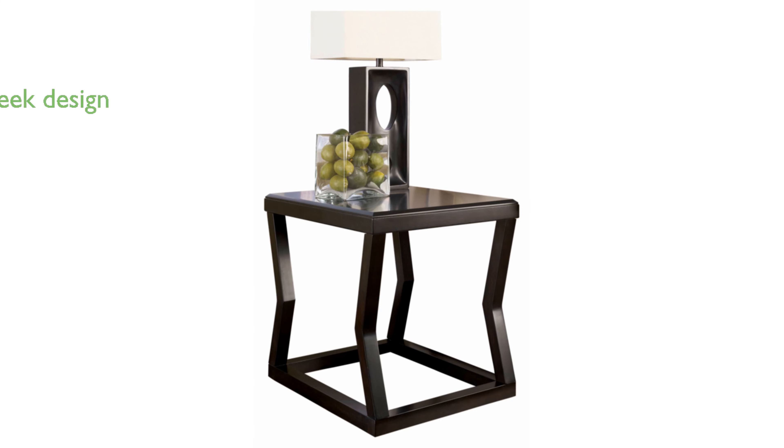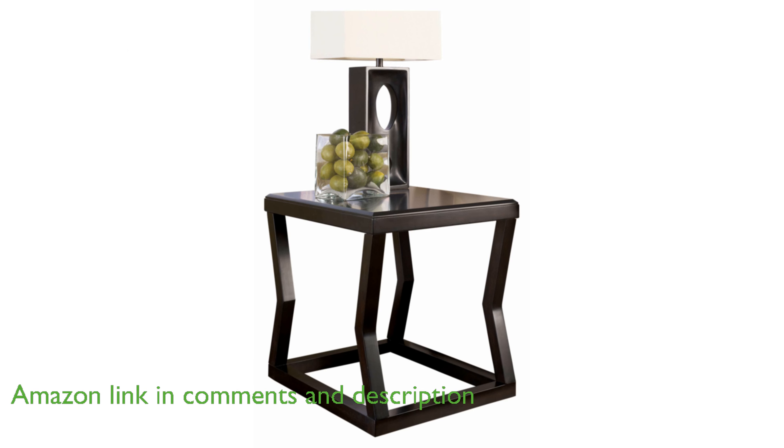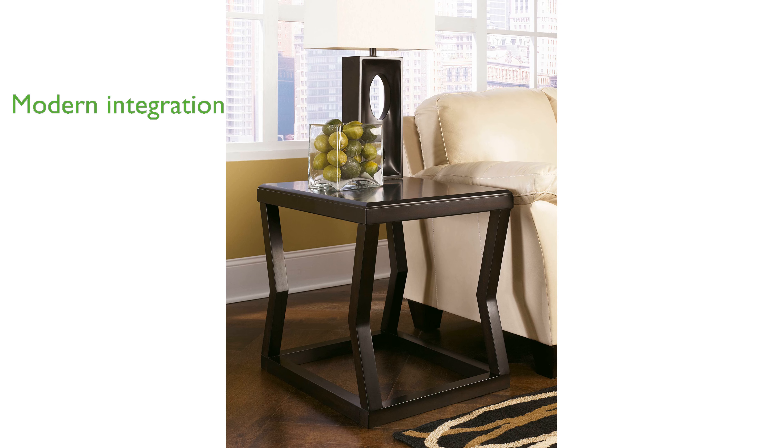The Ashley T-592-3 end table features a sleek, contemporary design with sharp, angular details and a rich espresso finish, making it a visually striking piece. Crafted with a combination of veneers, wood, and engineered wood, this end table showcases quality craftsmanship and durability. Its modern design allows it to seamlessly integrate into a variety of decor styles, adding a touch of elegance and sophistication.